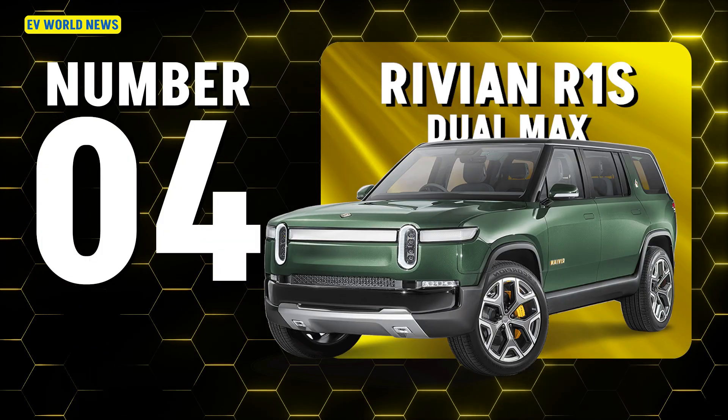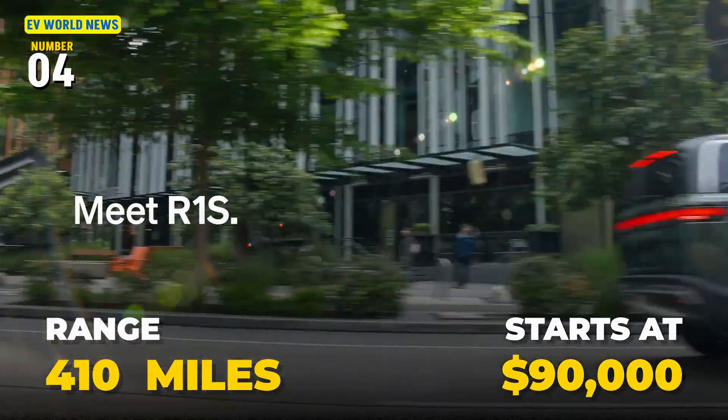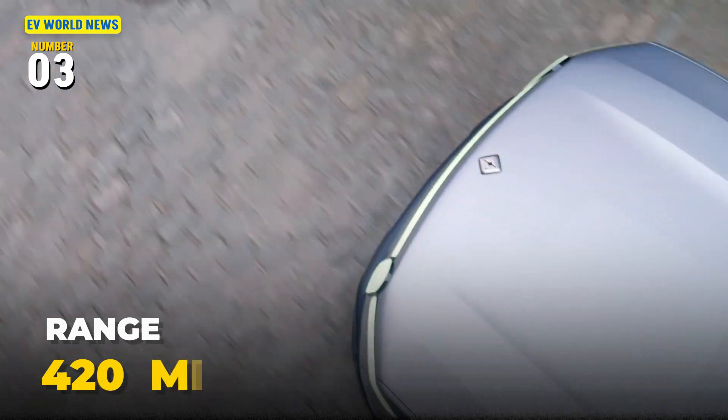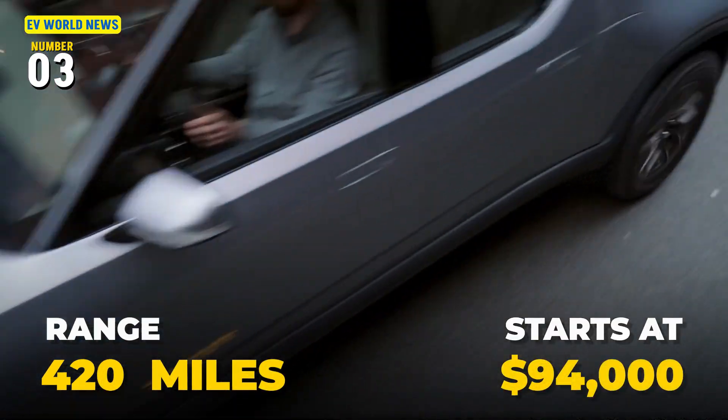The Rivian R1S dual max gets 410 miles starting at $90,000 — that's the SUV. Then the R1T, the truck dual max, gets 420 miles — a little more range for $94,000.